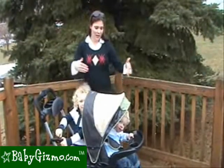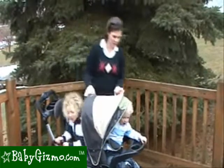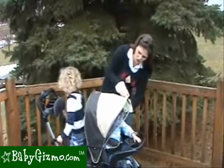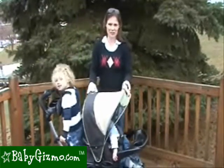Let's talk canopies. The Campanio canopy is not the largest, and it's not going to sufficiently cover both children, as you can see. It will cover your front child, but your back child is left exposed. So it's a decent canopy — at least there is one.